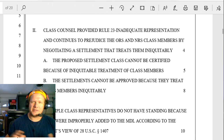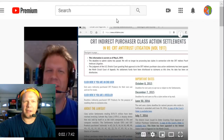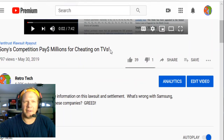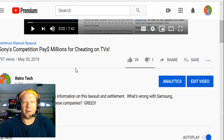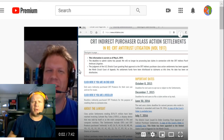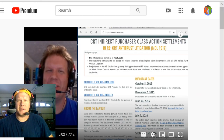That's just an interesting update. If you want to see the original story, I will put a link to it. I did have a video — 'Sony's Competition Pays Millions for Cheating on TVs' — that was the original video back from May 30th. If you want to check that out, there's some more information there. It's just a really interesting advancement in this whole thing.